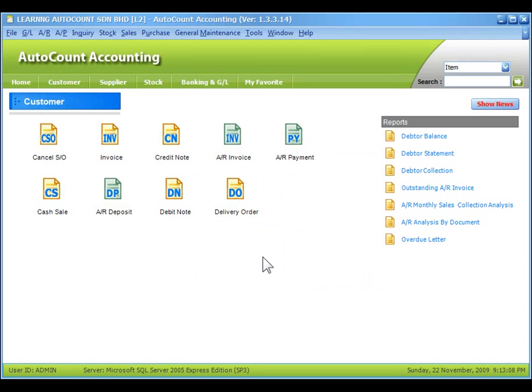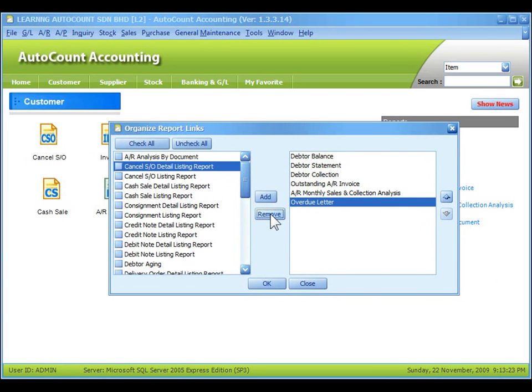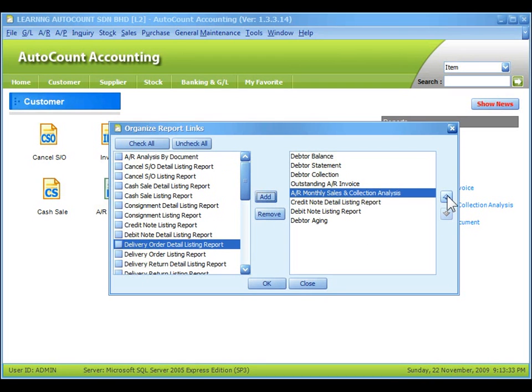The icons are displayed. Similarly, for report shortcut icons, you can right-click and select Organize Report. You can remove any reports from the list, select and add in any report that you wish to add in, and arrange the appearance of the reports. Then click on OK.